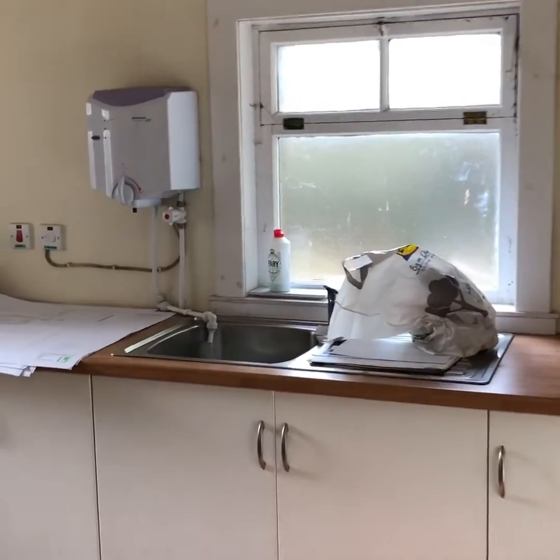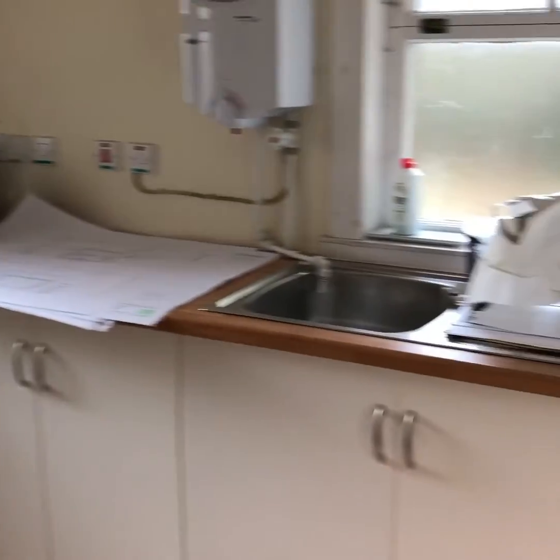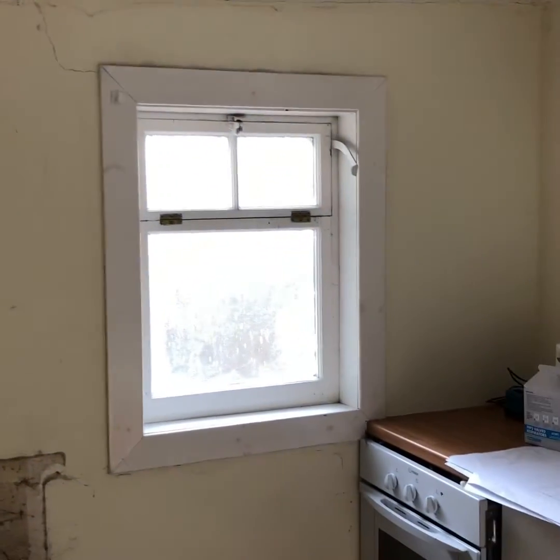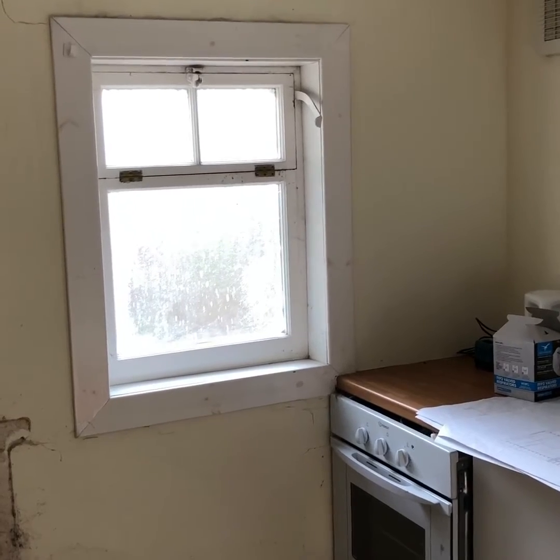Here's the kitchen. As you can see, it's being ripped out. We've got a new kitchen going in here at a later date. This window here is going to be knocked through to form a doorway through to our courtyard out the back, which is going to be good.